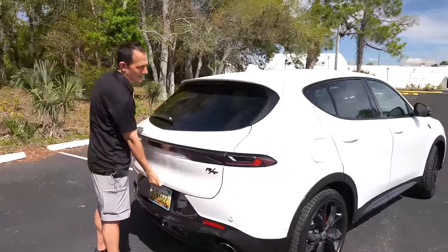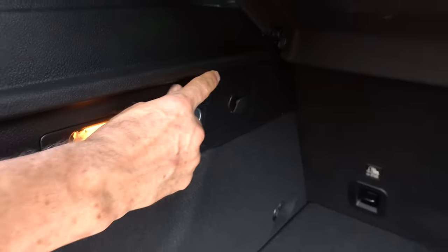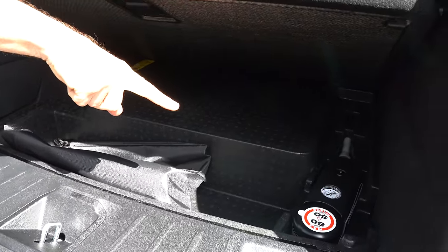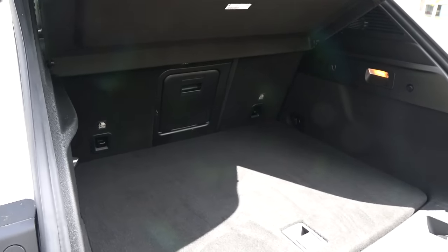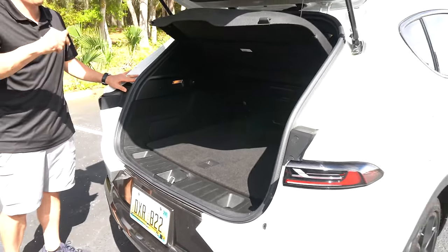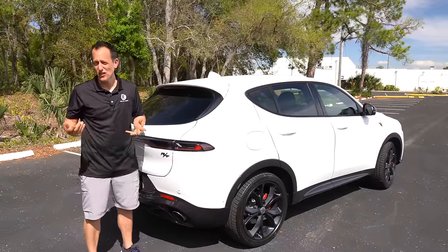Cargo area time. The big zonk here is you don't get electric assist on the liftgate on the RT, but it's not a big deal to lift. You're greeted with a pretty good amount of room. You do have a 12-volt outlet back here. Underneath is where you'll have your charging accessories, and you don't get a spare — you have a can of FlatFix and an electric air compressor. If you need more space, the rear seat folds down with a rear seat pass-through. You're looking at 23 cubic feet of space with seats up, and 51 cubic feet with the rear seat down. Let's go for a little on-throttle spin and see how good this Hornet RT really is.